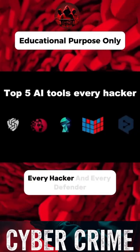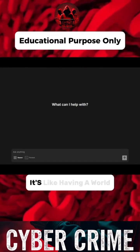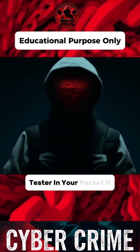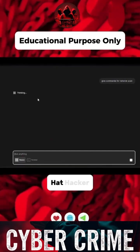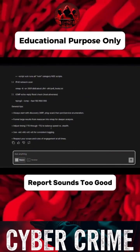Here's the top 5 AI tools every hacker and every defender needs to know. PentestGPT.AI — it's like having a world-class penetration tester in your pocket. It talks like ChatGPT but thinks like a black hat hacker. One command, a full vulnerability report. Sounds too good? Wait till you see it in action.